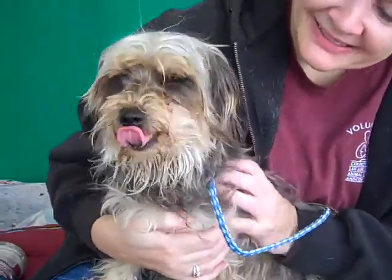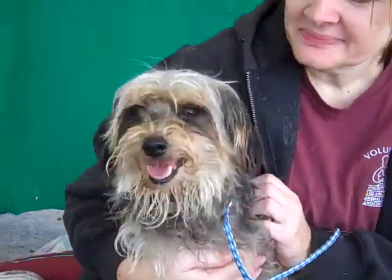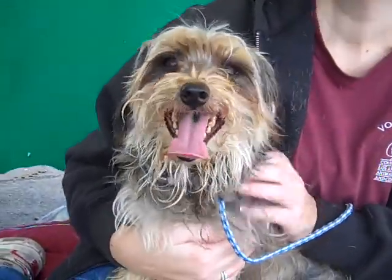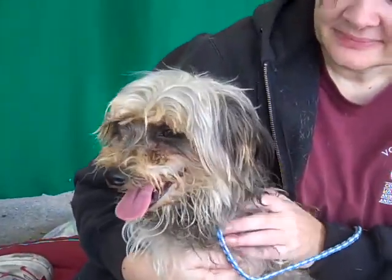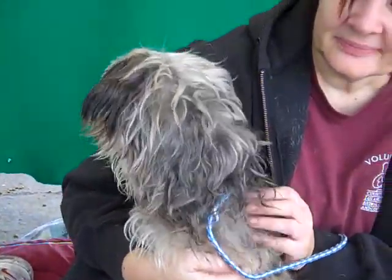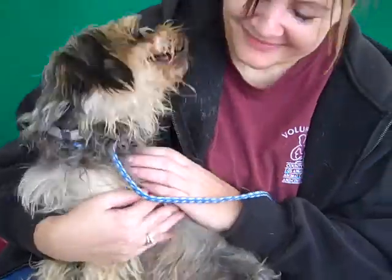This handsome fellow is Pepper, ID number A4662334. Pepper is a male, black and white silky terrier mix. He is about five years old and he came to the Baldwin Park Animal Care Center as an owner's surrender on December 21st.